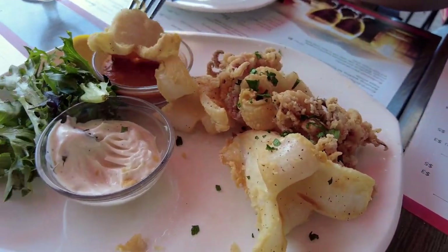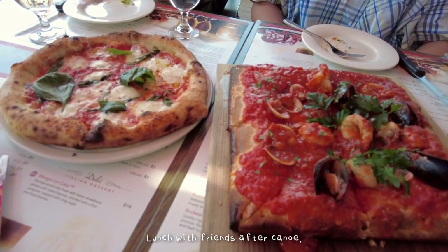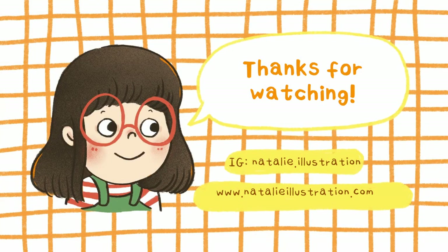It's going to be a busy few months ahead for me, but lots of exciting things are lined up and I can't wait to share with you in the next vlog, so stay tuned and thank you for watching! Bye!